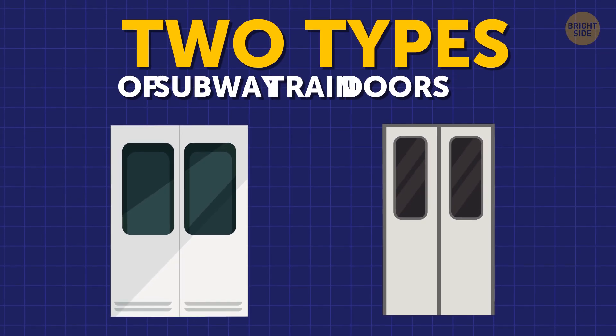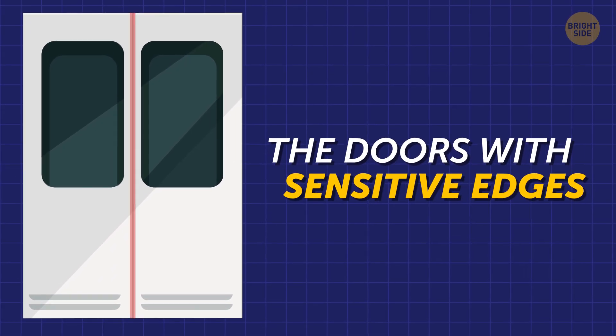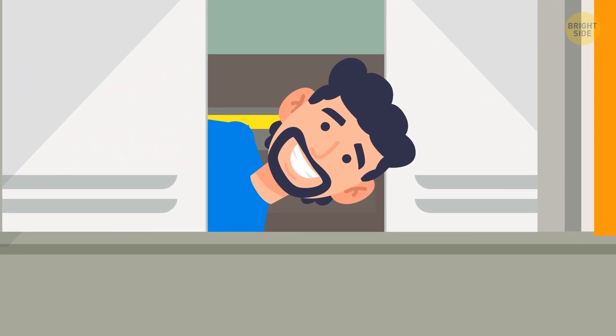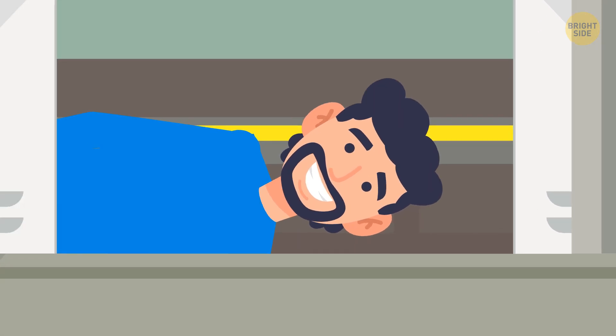It turns out that there are two types of subway train doors out there. The first type is the doors with sensitive edges. It means that as soon as this door detects an obstacle, such as your leg, elbow, or even your bag, it will immediately be opened.